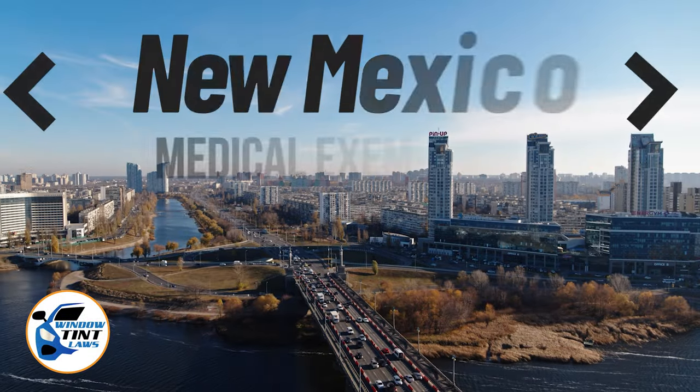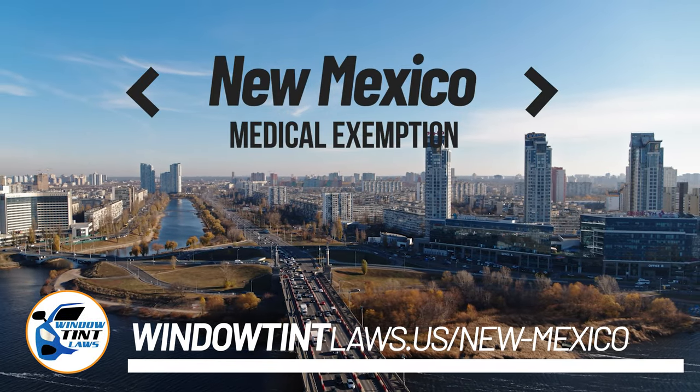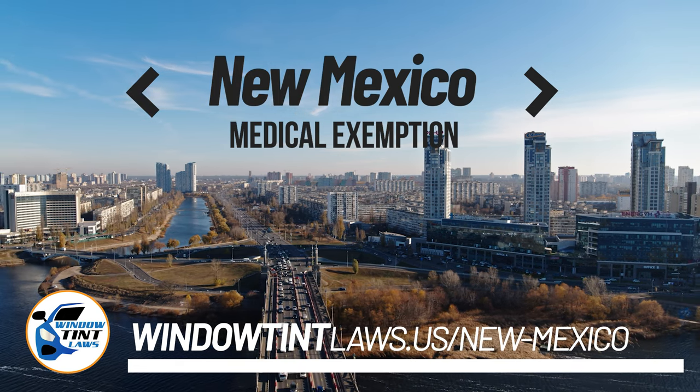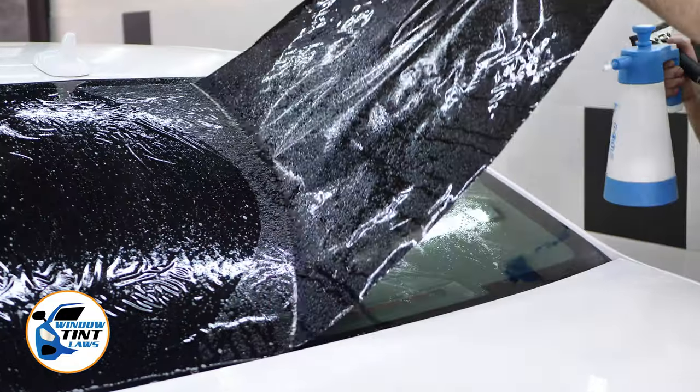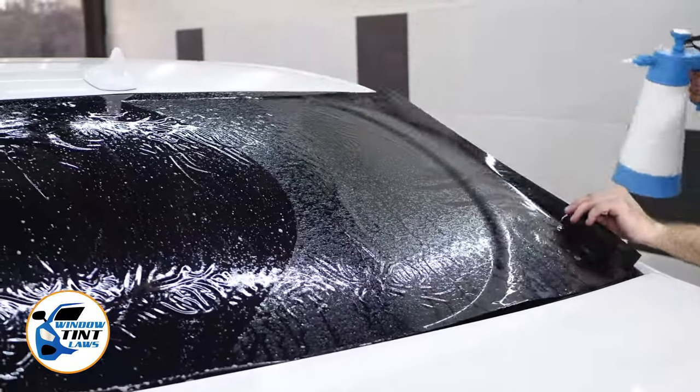New Mexico has established window tinting regulations to enhance road safety. However, individuals with specific health conditions may find these regulations limiting. A medical exemption permits the legal use of darker window tints, and we're here to guide you through obtaining this exemption.